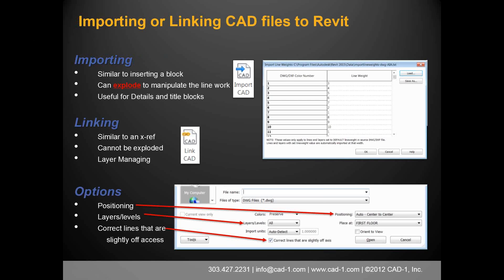When importing or linking CAD files into Revit, the key difference is: importing is like inserting a block. These files can be exploded to manipulate linework and are useful for details and title blocks, but they don't update. Linking is like an XREF file — these files cannot be exploded. Linked files have layer management capability, so you can work with AutoCAD layers, change layer thicknesses to get walls with the right line thickness.